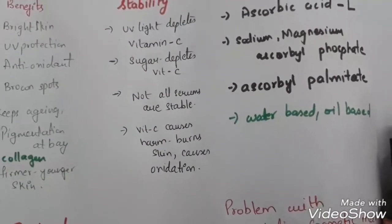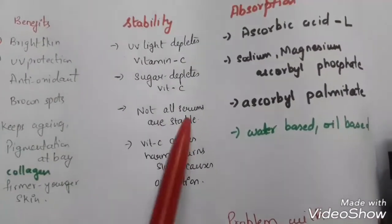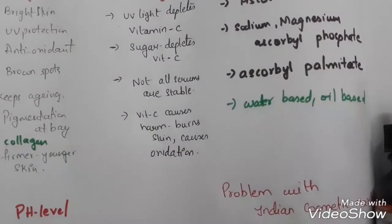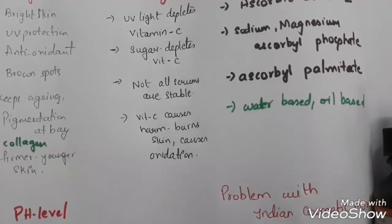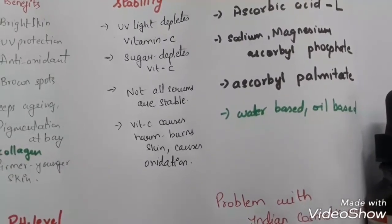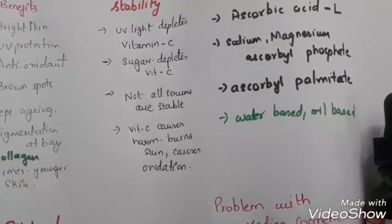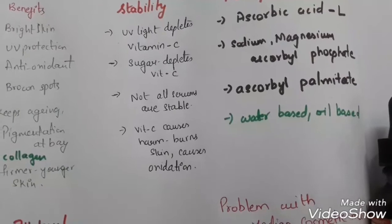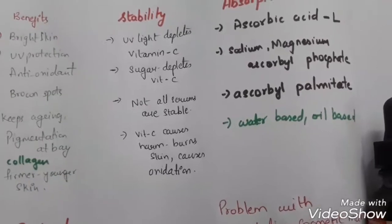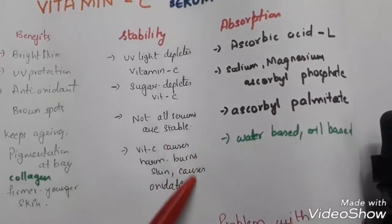If we eat sugar, it will deplete vitamin C inside our body. Most importantly, when vitamin C is not stable — instead of protecting our skin from free radical damage, ultraviolet rays, and brightening the skin — it does the opposite. It attracts free radicals, damages the skin more, causes oxidation, burns the skin, makes skin darker, and causes pigmentation. So don't buy cheap vitamin C serums.